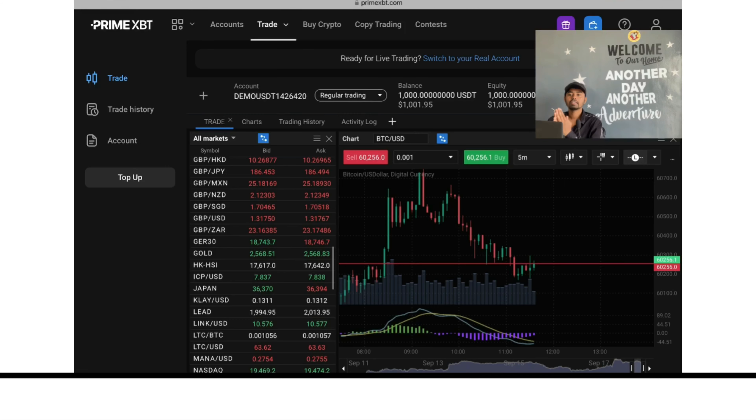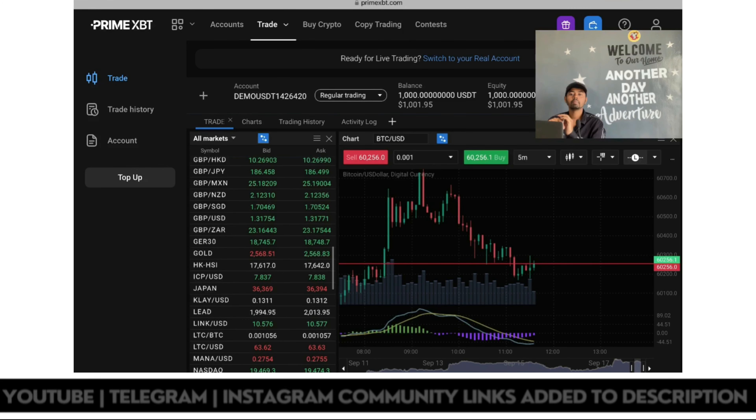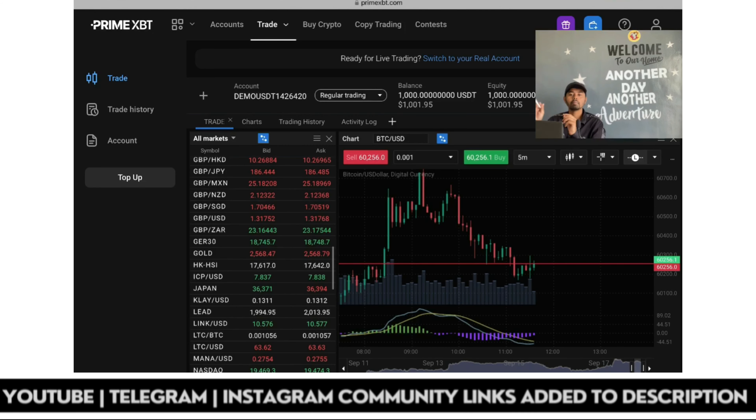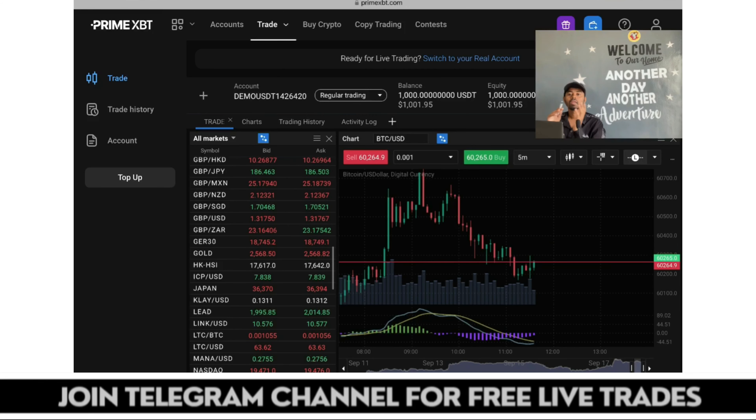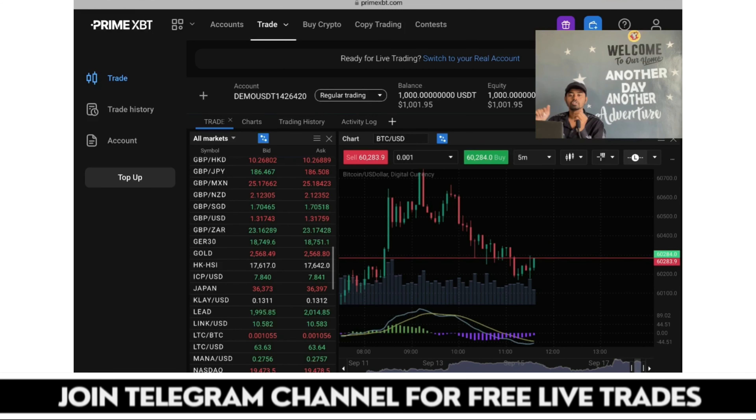When you switch to multiple markets you have many options to analyze the market. You can grab opportunities or prepare for them — mark out the opportunities, and once the market price reaches your destination point you can execute your trade in no time. Prepare your plans before the market reaches the execution point so your trade will be more secure and more perfect.